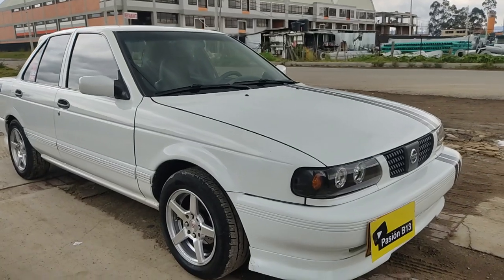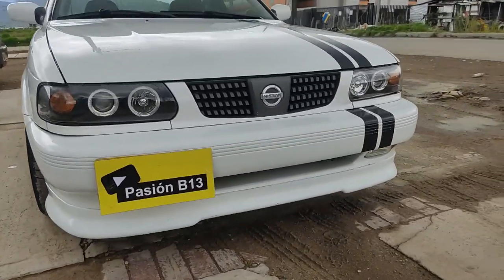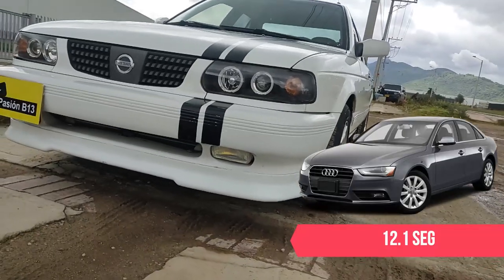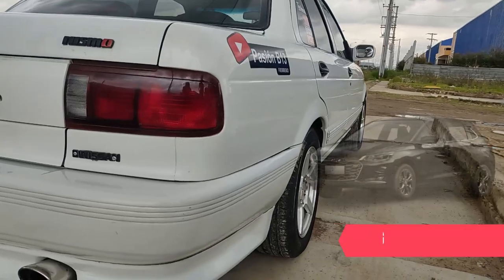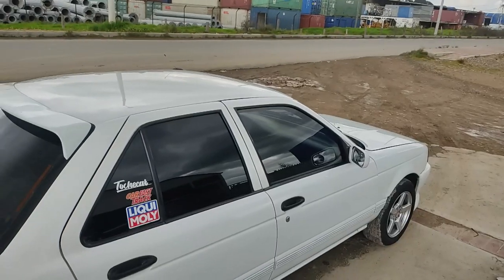Rapidísimo, rapidísimo el carro, sí señores. 12.0 segundos. Ya entramos a la conversación de algunos autos turbo, de los turbo más lentos. Por ejemplo, el Audi A4 1.8 turbo a esta misma altura, con las mismas condiciones, hace 12.1 segundos en el 0-100. Y el Chevrolet Onix RS también 12.4 segundos en el 0-100. El Nissan se acaba de marcar 12.0.